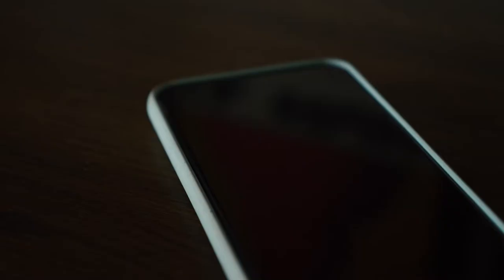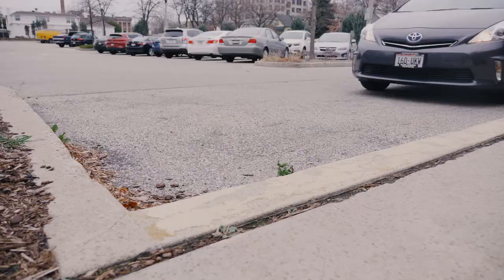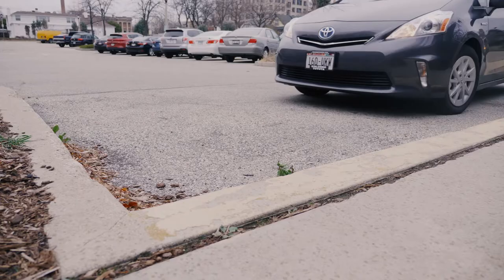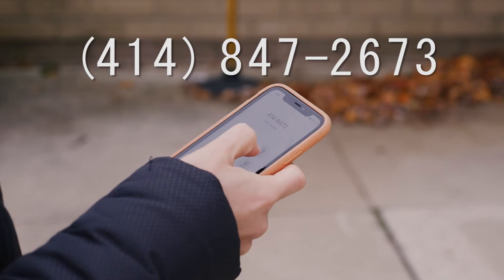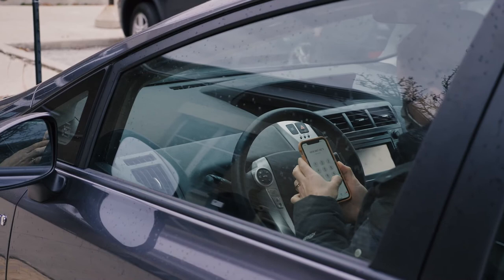We'll contact you by phone, email, or text message when your items are ready to be picked up, and then bike, walk, or drive over to the library. When you arrive, call 414-847-2673 to let us know you're here for a curbside pickup.